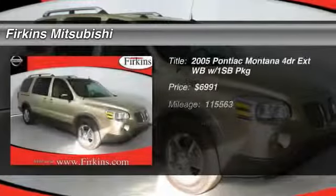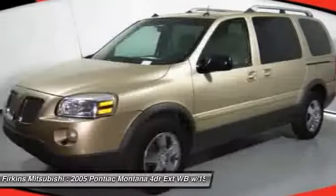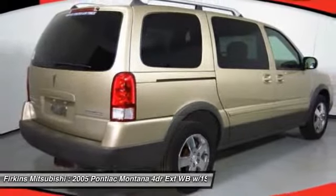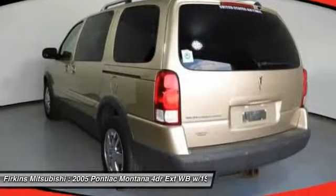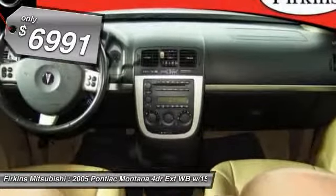The 2005 Pontiac Montana. The Montana by Pontiac was manufactured as the sporty version of a minivan by GMC. This van was redesigned with the Montana nameplate by combining traits from a traditional minivan with those of an SUV, and is priced below $10,000.